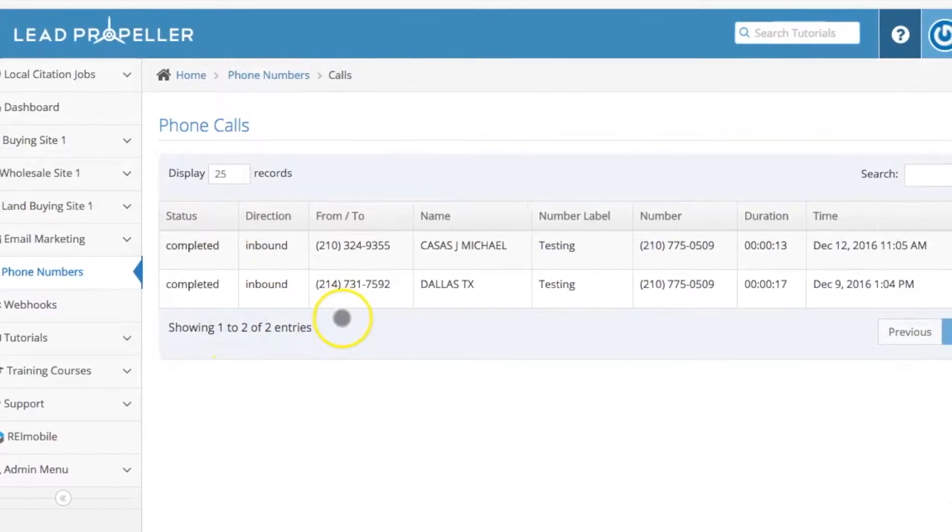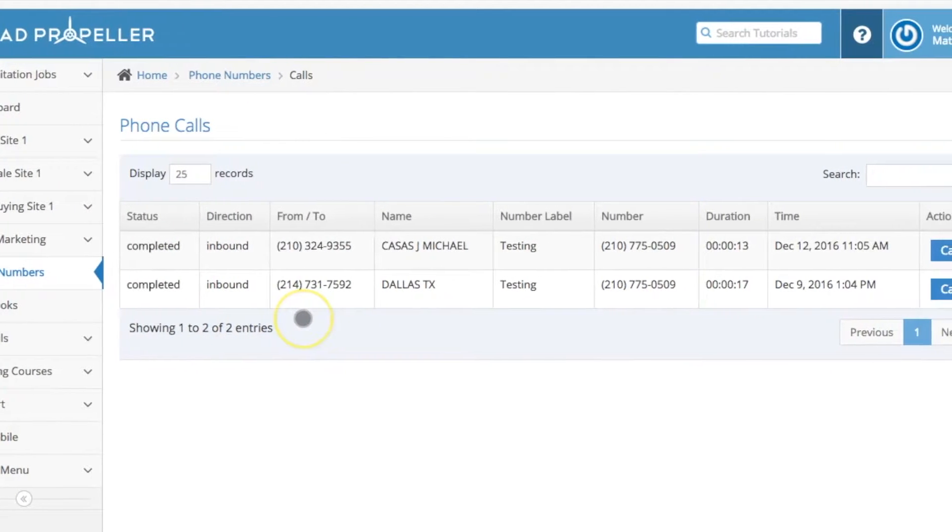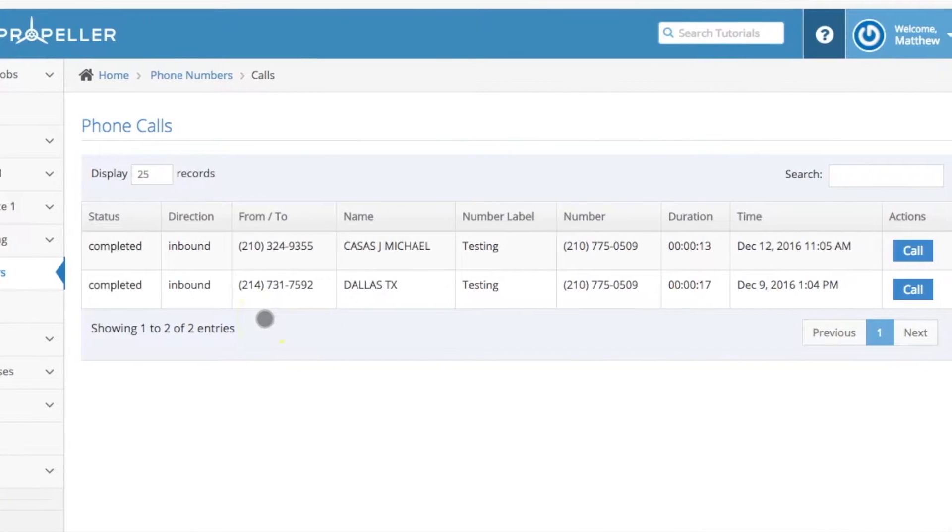Our new feature keeps a log of your conversations right on your dashboard so you can manage where your leads are coming from.